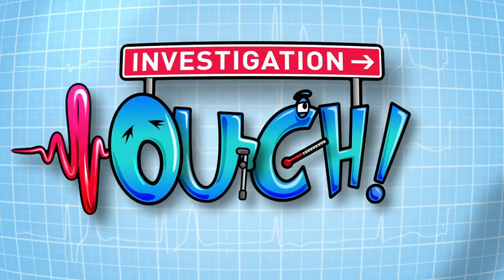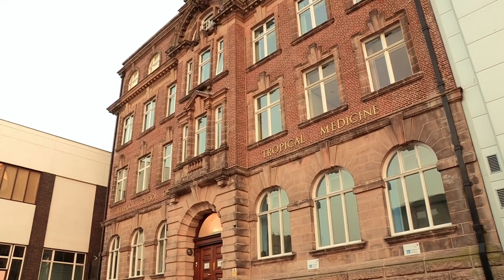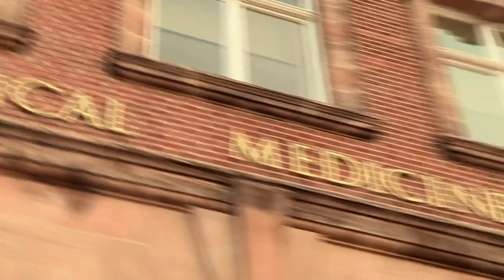This is a case for investigation. As a doctor specialising in tropical medicine, I'm used to working in some exotic locations with dangerous creatures. But today I'm on the top floor of the Liverpool School of Tropical Medicine. And in fact, this is one of the most dangerous locations I've ever been in, because on this floor are 180 of the world's deadliest snakes.